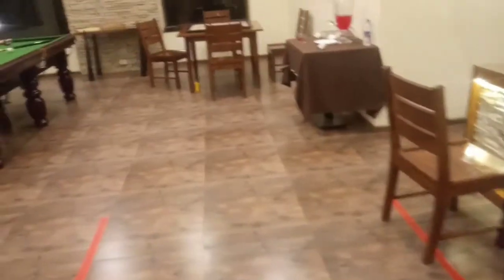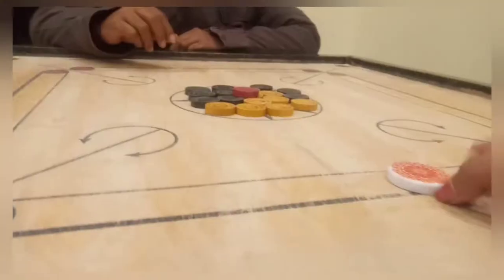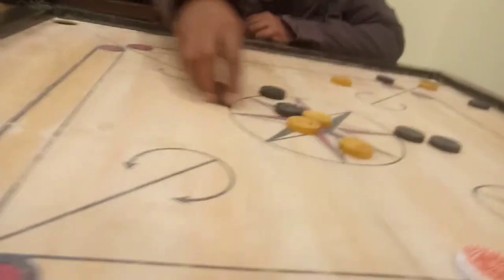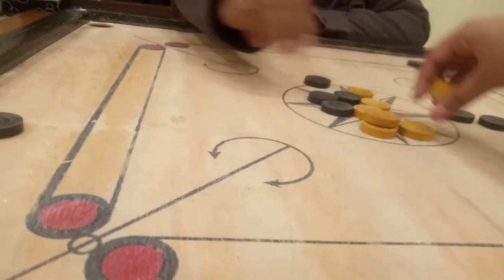Now the overall look of the reception — there's a carom board too, we're going to play that also. And this is the sitting area. It's time to play carom. We're at this bridge right now. I've already showed you this bridge in my previous video, but this is a night view — it looks even more pretty at night because of these lights.